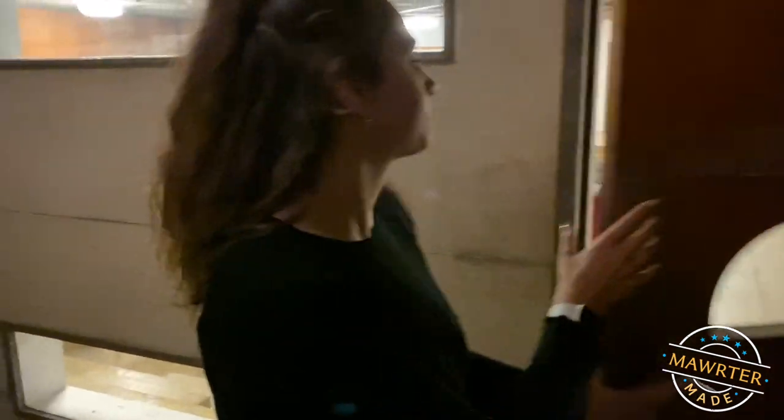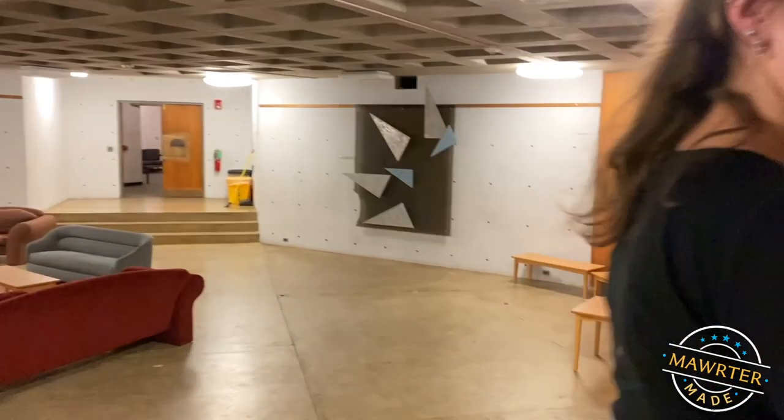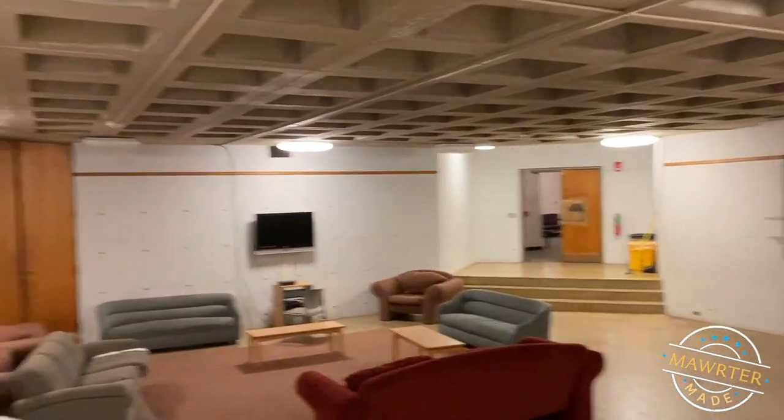We call this the pit. This is in the basement. It's very nice. There's also another piano down here.